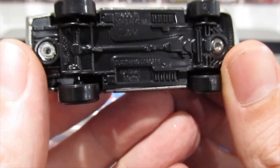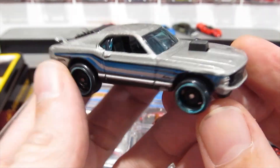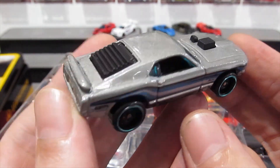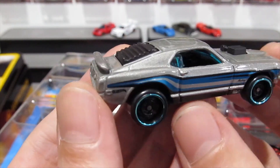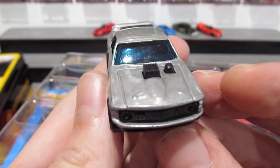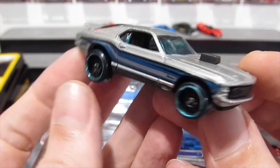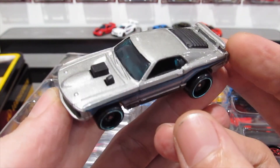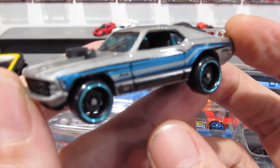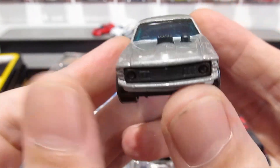Now we have the Mustang — this is the Boss, the Mark 1 Mustang. I think this one is also a multi-pack exclusive car. I love this — the rear louvers on the back look great, this is a really nice casting. In silver, kind of a grayish silver-blue, with black tampos along the side — a racing theme, very cool.